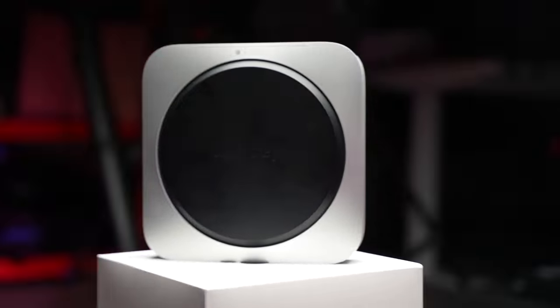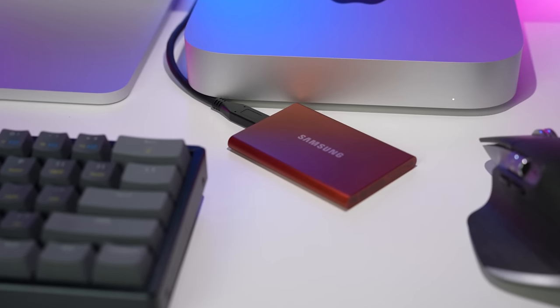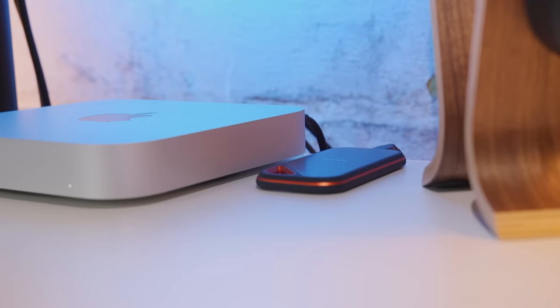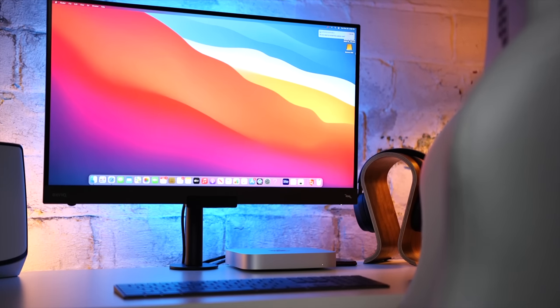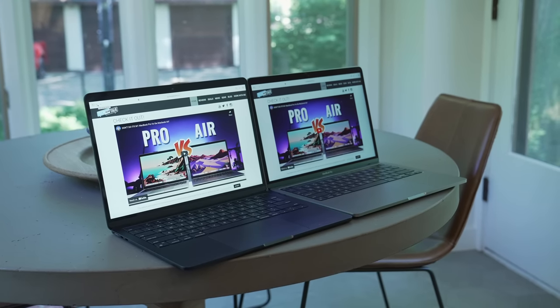With internal storage, you have a bit more flexibility. You still can't upgrade it, so consider whether 256 gigabytes is enough for your apps and files — but you do have the option of adding an external SSD kept connected to the Mac Mini. A 2TB portable SSD costs less than it would to add 256GB internally. Also worth noting: the 256GB model of the M2 chip still has the same slower read and write speeds issue seen on the M2 MacBook Air.